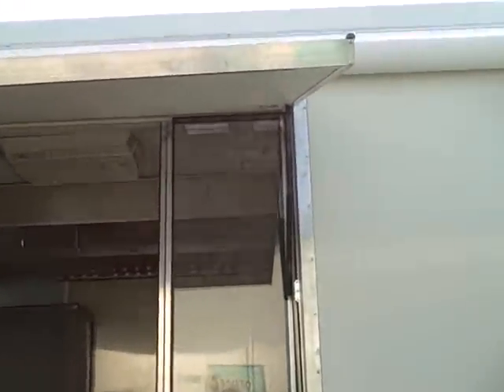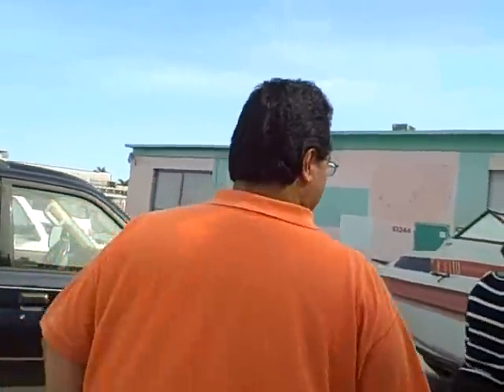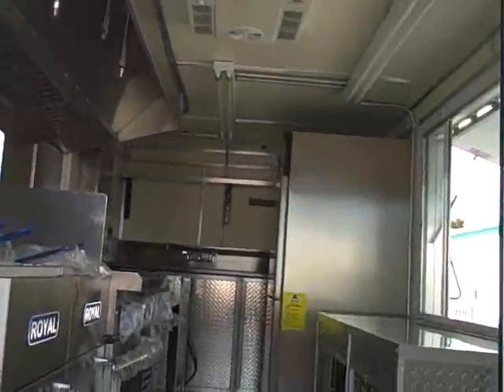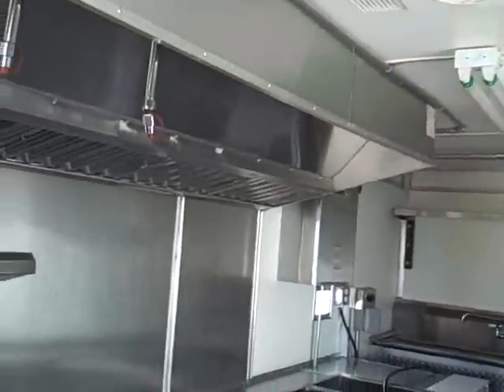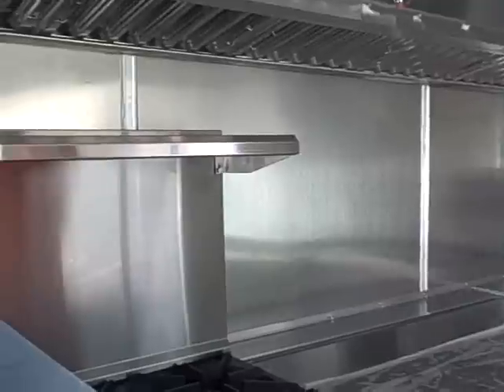We'll eventually have a full TV display of our menus up here. Come take a look on the inside — here is our lovely inside at www.wanaburrito.com. Beautiful custom fabrication, stainless steel, fire-resistant features.